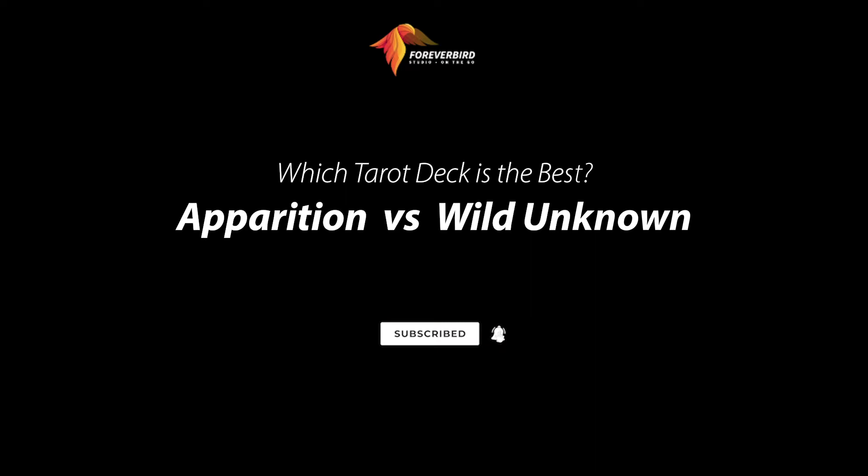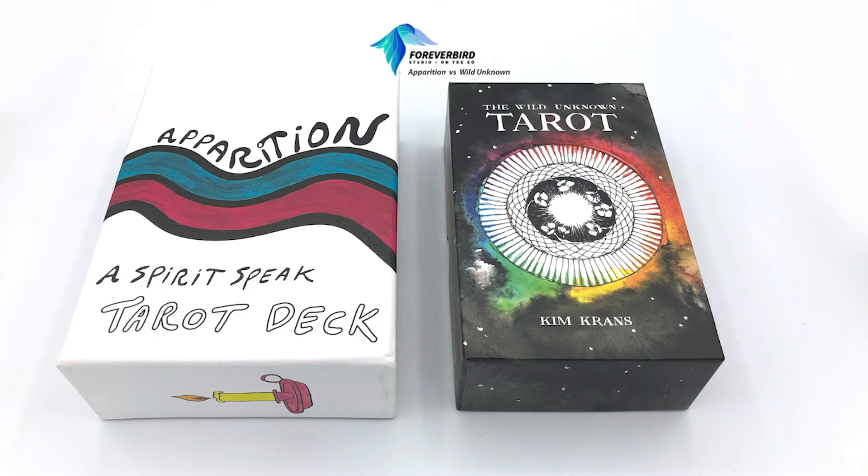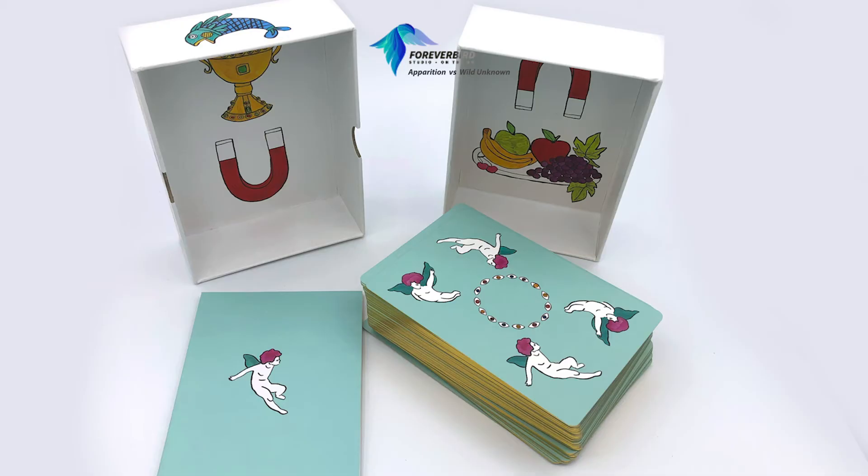Which tarot deck is the best? We're going to look at the Wild Unknown versus the Apparition tarot deck. The Wild Unknown is by Kim Krans, and we're going to talk about the author, artist, publisher, and design when we look at these cards. The Wild Unknown tarot actually comes inside a larger box, which I did not photograph here, but we're going to start with the other one.